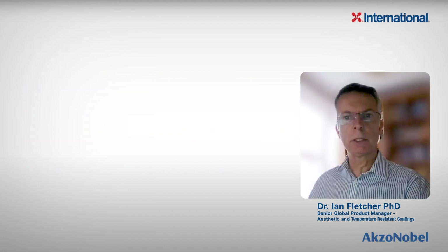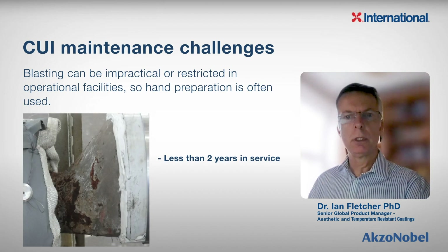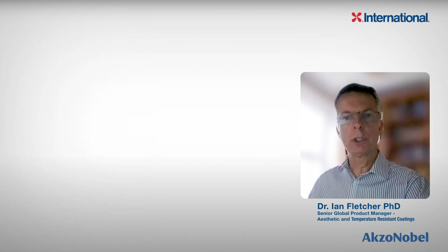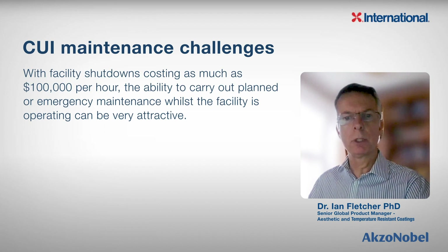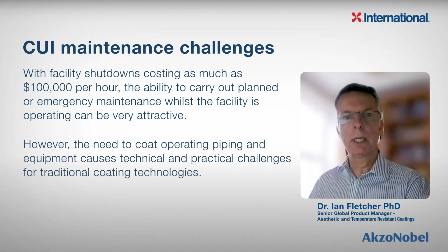Maintenance on operating plant presents its own challenges. Blasting can be impractical or restricted in operating facilities, so hand-prepared surface preparation is widely used. High-temperature coatings are particularly sensitive to low surface preparation. Site experience shows that coatings in CUI conditions applied onto hand-prepared surfaces can fail in less than two years. But with operational losses due to shut down equipment costing more than $100,000 per hour, the ability to carry out planned or even emergency maintenance whilst the facility is operating can be very attractive.